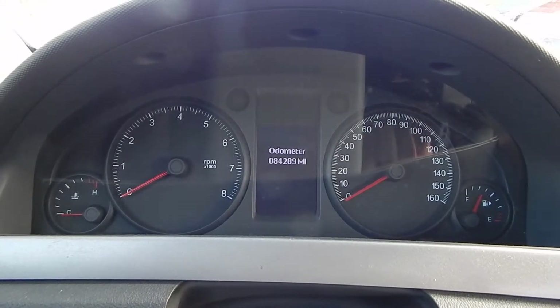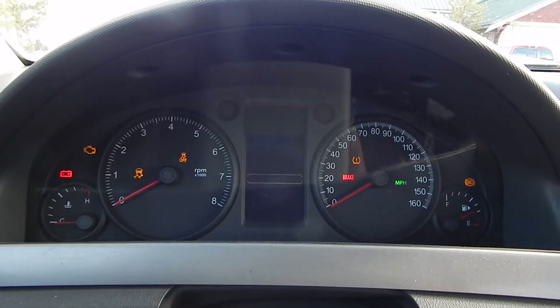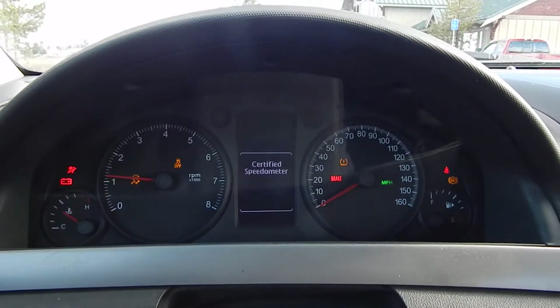What's up you guys? InterceptorKing.com for current inventory. This is my 2012 Chevy Caprice.